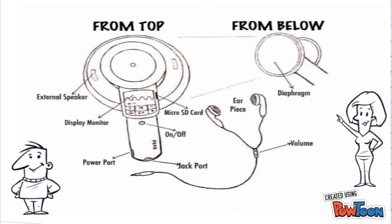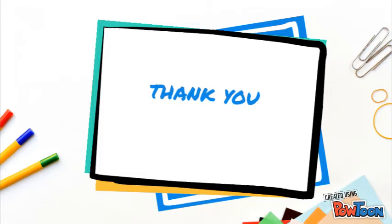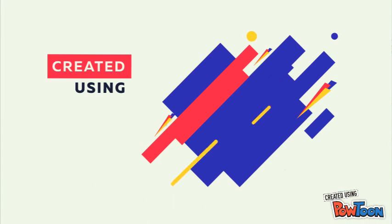The innovative portable electronic audible stethoscope is a breakthrough and a support for the work of frontline healthcare physicians and paramedics. It includes innovative utilities that provide benefits and advantages. Created using Powtoon.